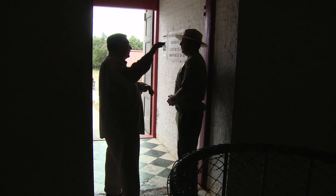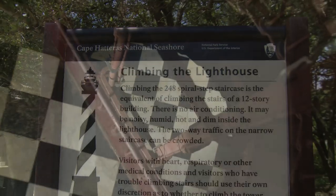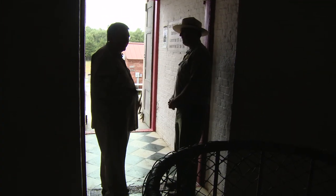So Ranger Chris, how many steps are there in the lighthouse? From the interior there's 248, but we like to count the exterior nine steps that all the visitors will travel, so about 257. Well, let's try them out. Let's do it.